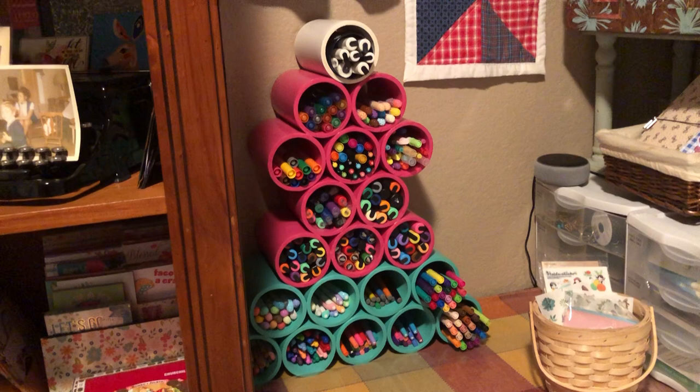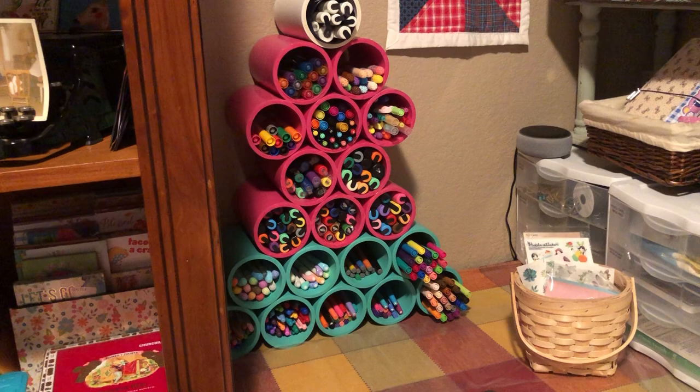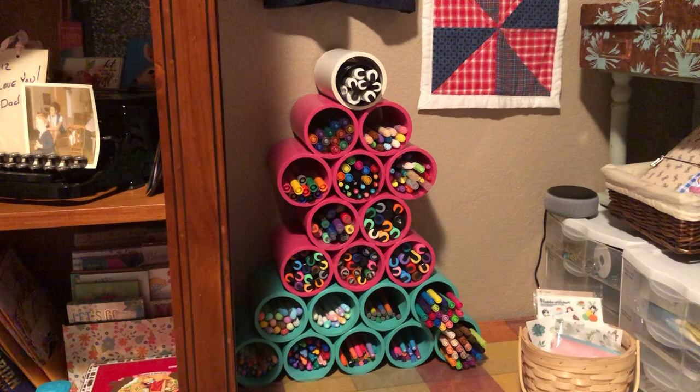Now let's go back up here. There are my pen holders — my husband made them with PVC pipe, some spray paint, and some glue, and that's where I keep all my pens. I really like it and I got the idea from Karen Campbell.